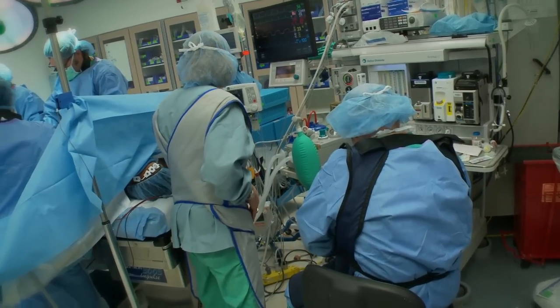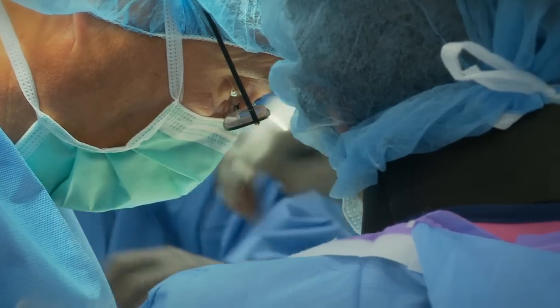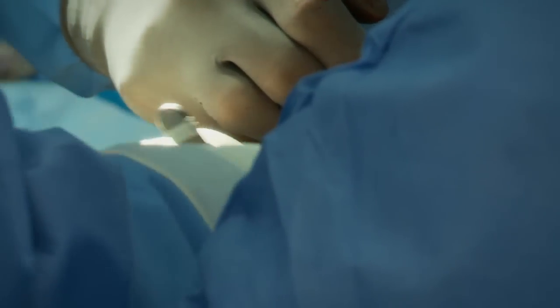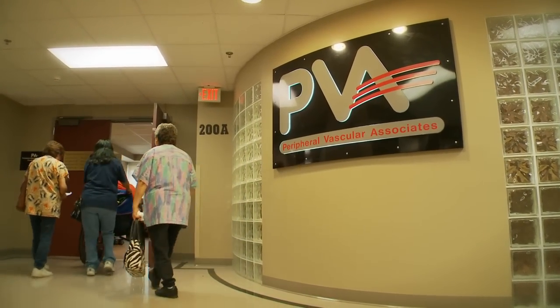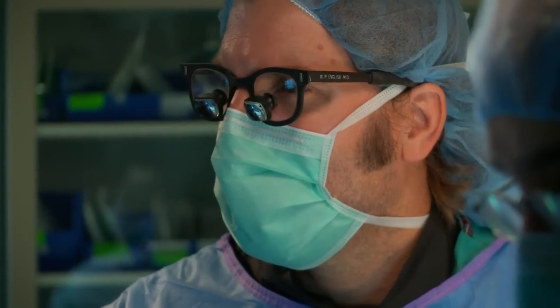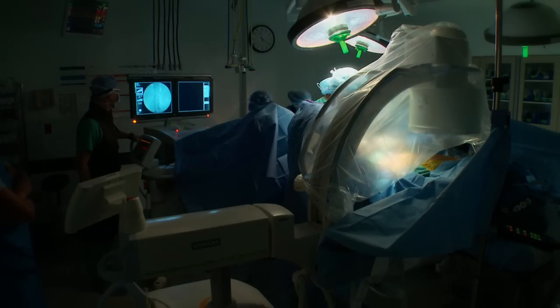At Baptist Medical Center in San Antonio, Willie Mae is having her aneurysm repaired in a procedure called an endograft. It's an excellent operation — probably our best operation. She's in good hands. Once we do it and the patient gets through it, it lasts forever. Her doctors are part of Peripheral Vascular Associates, the largest group of board-certified vascular surgeons in Texas. Dr. Bill English and Dr. Danny Tamez are using a minimally invasive technique.